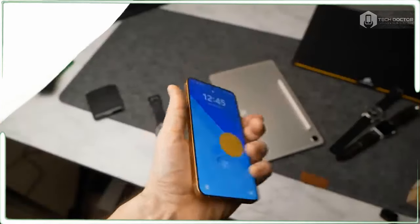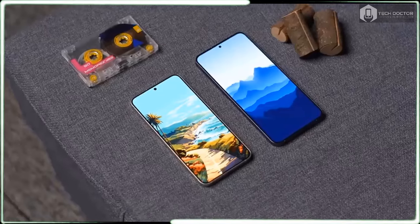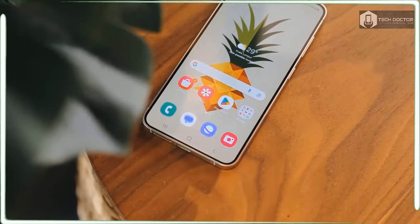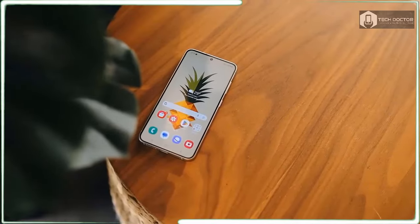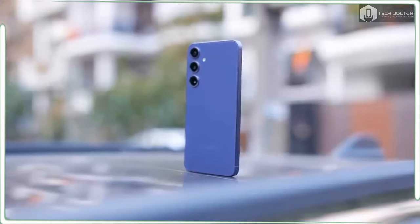Samsung made no change to the charging speed of the Galaxy S24, which remains at 25W wired. After 30 minutes of charging, a dead Galaxy S24 reached 54% charge, which isn't bad — though it's nowhere close to the OnePlus 12, whose 80W charging speed means you can get a fully charged device in half an hour.